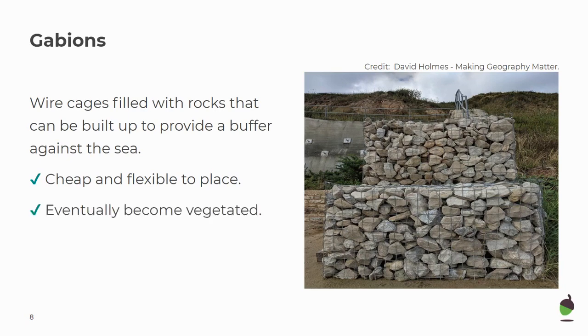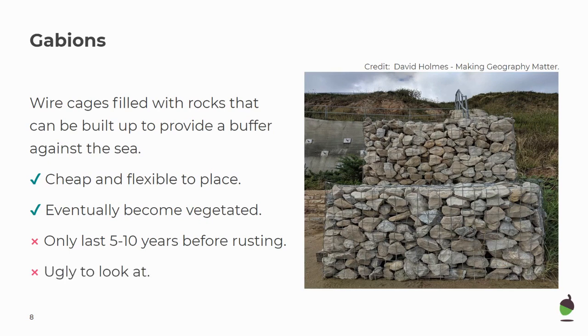Gabions will eventually become vegetated, so grasses and flowers eventually grow through them, and that makes them look more pleasant. They will only last 5 to 10 years before rusting, as the salt water causes corrosion, which can make them look more ugly. The cost for gabions is up to £50,000 per 100 metres, so a relatively cheap option.